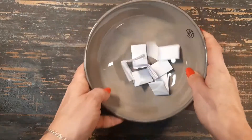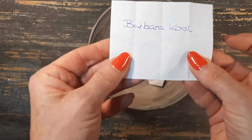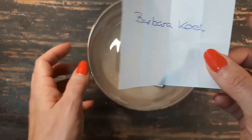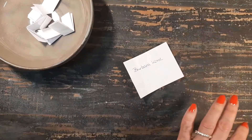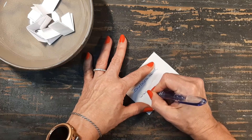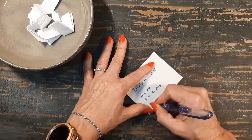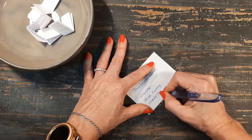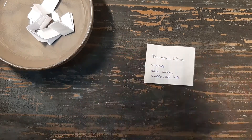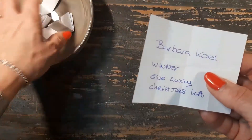I'm going to do the drawing now. And the winner is Barbara Kuhl — that's a Dutch girl! Barbara, send me your email address and you will receive the Christmas kit. I will write it down because I want to make sure I'm sending the right people the right things. Congratulations! Sorry to the other people that you didn't win.